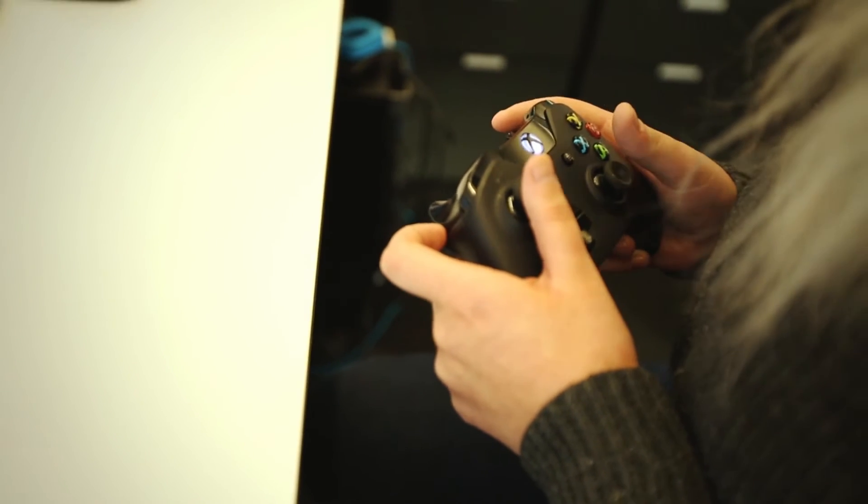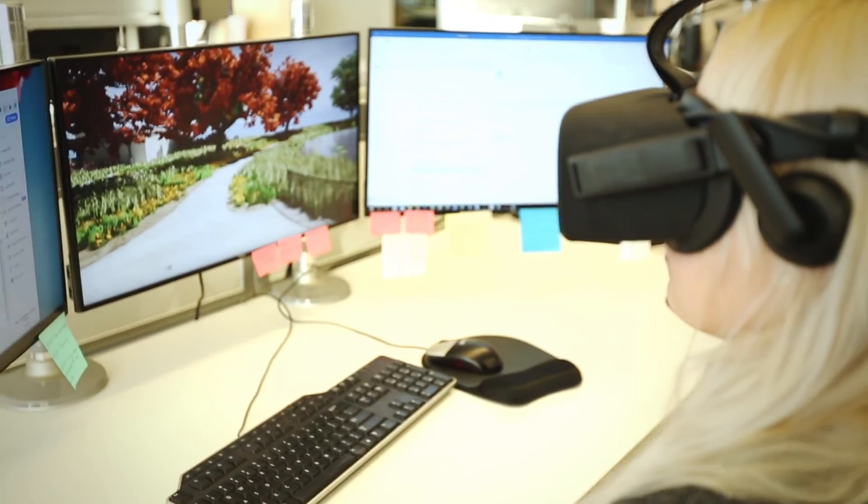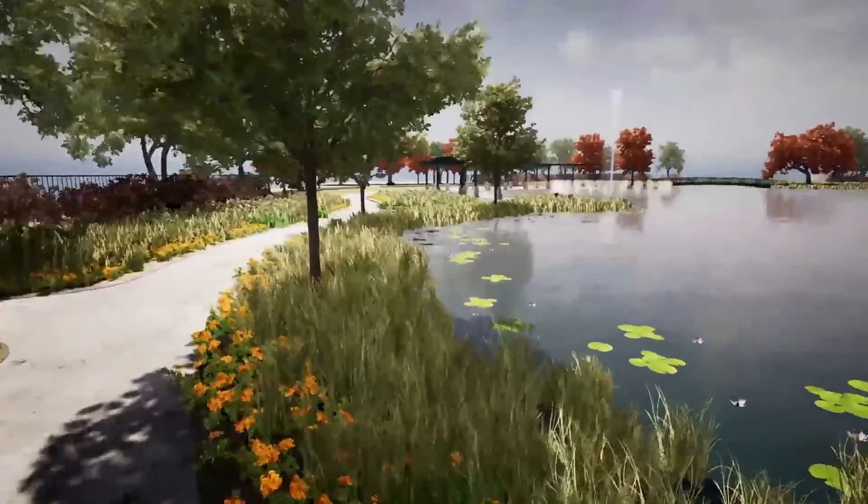Sometimes VR is seen as a nice-to-have and a bit of a marketing tool. But what we're really trying to show is that it is an engineering tool and we're using it on live projects and we've seen tangible benefits from using it.